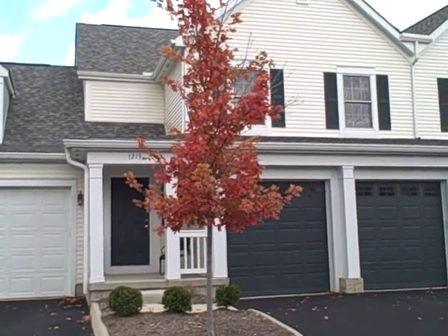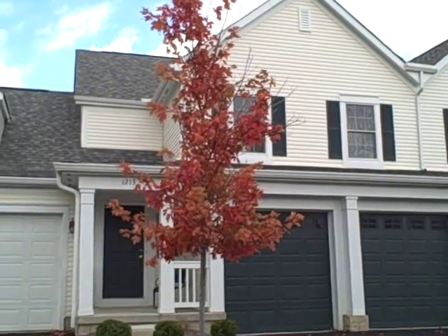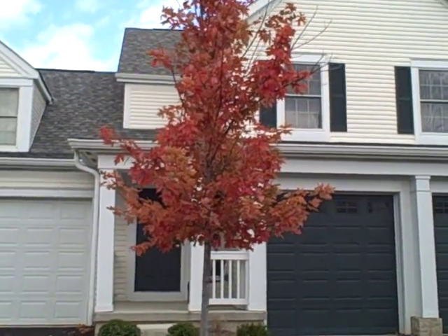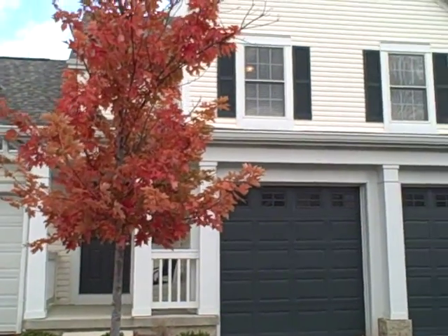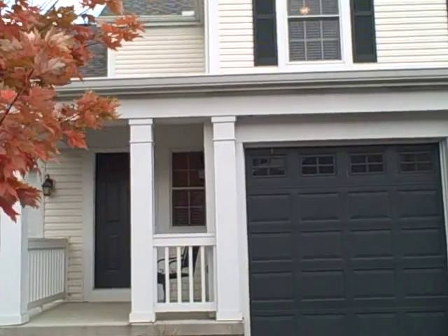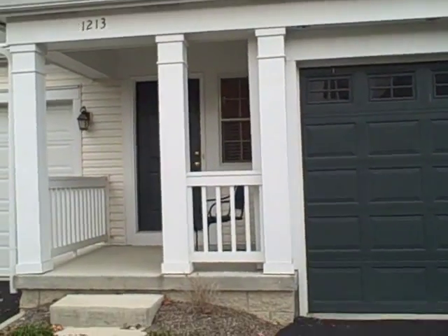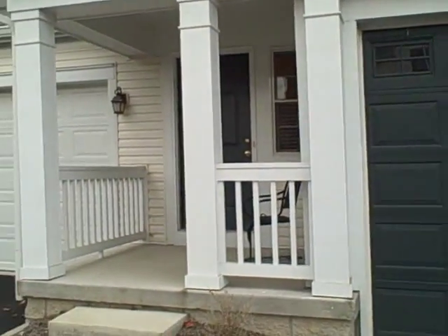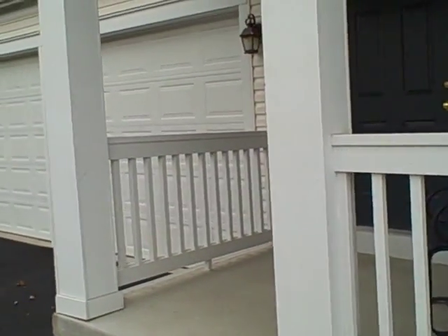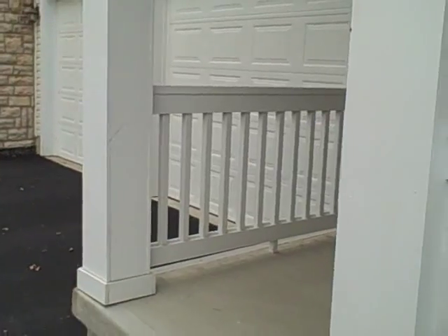Welcome to 1213 Shagbark in Columbus. This home features two full master bedrooms, three full baths, one half bath, and a possible third bedroom with a closet in the finished basement. It does have a two-car garage with garage door openers, a front and a back porch.